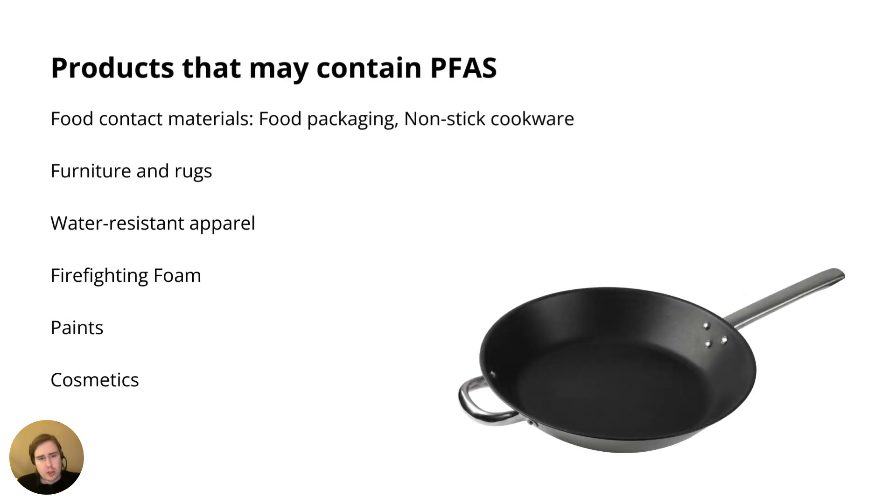PFAS can be found in a broad range of different products. Perhaps it's mostly well known as a chemical found in certain types of food contact materials, in particular non-stick cookware — specifically the coating applied to the surface of non-stick cookware. But PFAS can also be found in food packaging, furniture, rugs, certain types of apparel, firefighting foam, paints, and cosmetics. This is not an exhaustive list; it's just examples we could find.